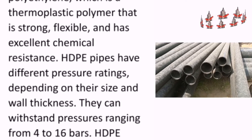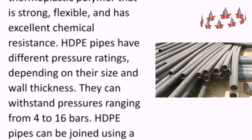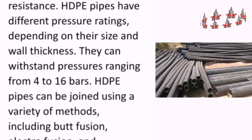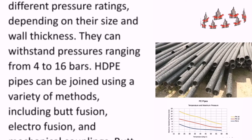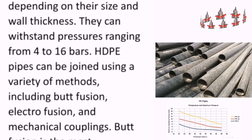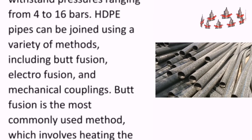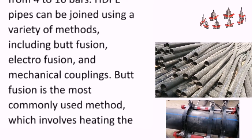HDPE pipes have different pressure ratings depending on their size and wall thickness. They can withstand pressures ranging from 4 to 16 bars. HDPE pipes can be joined using a variety of methods, including butt fusion, electro fusion, and mechanical couplings.